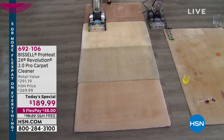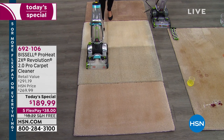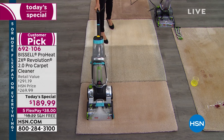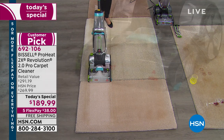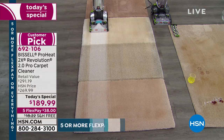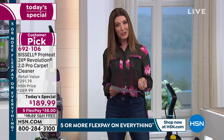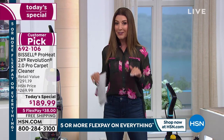We are so excited that Bissell is back. They're bringing us the Revolution 2.0 — the top of the line, the largest, most powerful carpet cleaner ever offered from HSN. It's never been at a better price than today as our one-day-only Today's Special. We're going to give you the lowest price ever in the history of HSN.